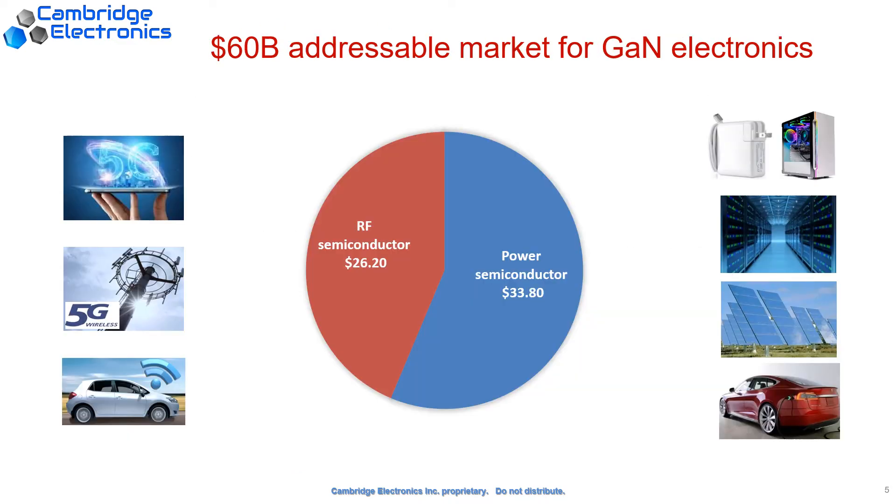The total addressable market of our gallium nitride technology is about $60 billion. It includes chargers for consumer electronics, voltage regulators for servers, and inverters for electric cars. It also includes RF power amplifiers and switches for 5G communications, radar applications for self-driving cars, and so on.